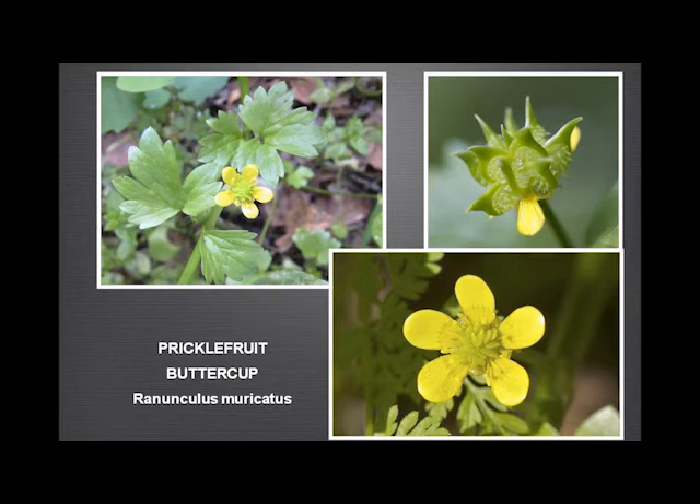The prickle-fruit buttercup — buttercups are not the most interesting plants visually, but this is a slightly funny one: the petals are clearly divided and only five of them. But the fruit gets its name from the marked spur — it looks like a hairbrush on the side of them. Quite a low-growing plant, much lower than the normal buttercup.